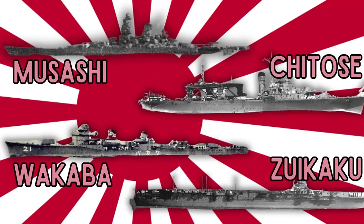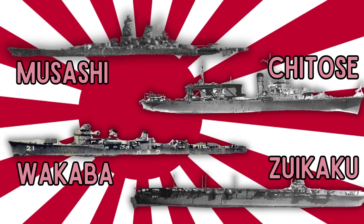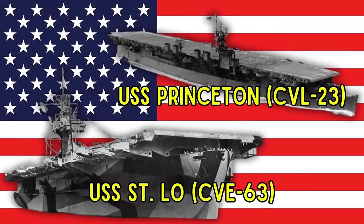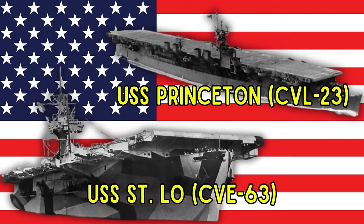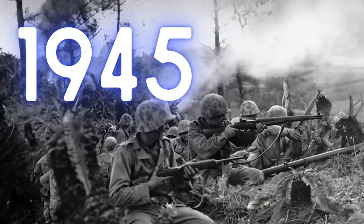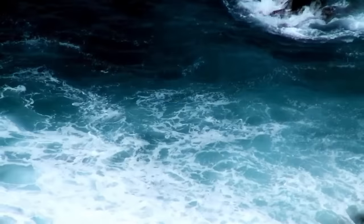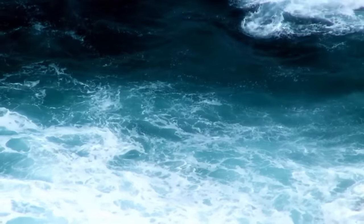During the Battle of Leyte Gulf, Japan lost Musashi, Chitose, Wakaba, and Zuikaku. The Americans lost USS Princeton and USS St. Lo. On November 15th, Nagato was moved to Battleship Division 3 of the 2nd Fleet. Following an aerial attack on November 16th at Brunei, Yamato, the fast battleship Kongo, and Nagato left on November 17th heading for the safety of Kure.